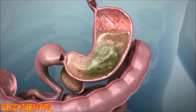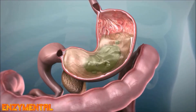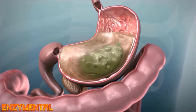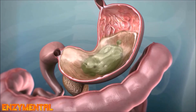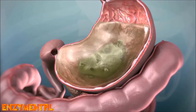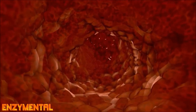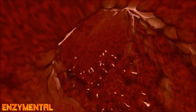Gastritis is defined as inflammation and swelling of the stomach lining. The stomach has a thick protective coating of mucus that prevents stomach acid from destroying it, and gastritis happens when that mucosal layer is damaged. An H. pylori infection is the primary cause behind gastritis, but alcohol and over-the-counter prescription drugs, particularly NSAID pain relievers, can also damage the mucus lining.